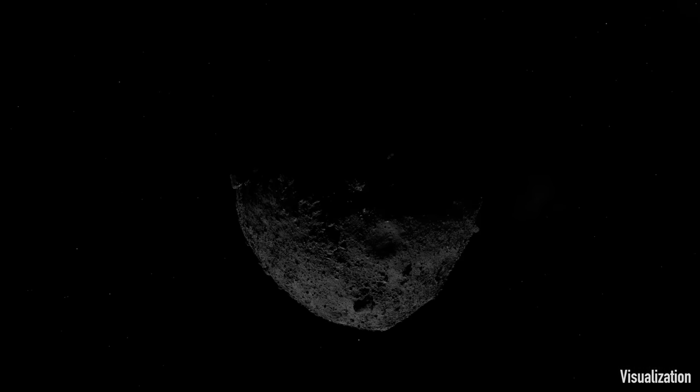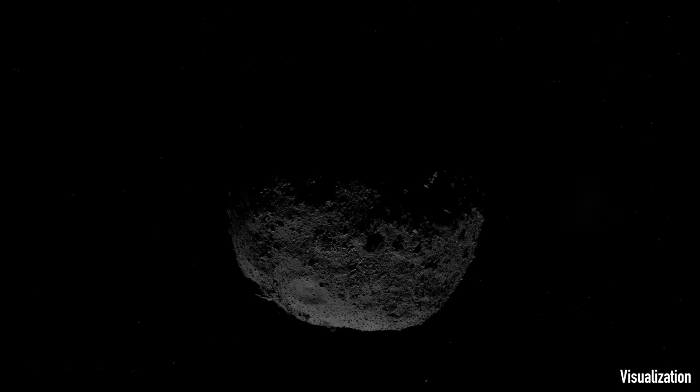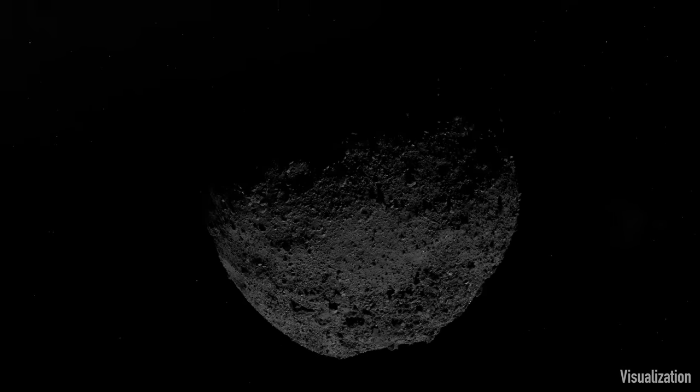On October 20th, 2020, NASA's OSIRIS-REx spacecraft collected a sample from asteroid Bennu.